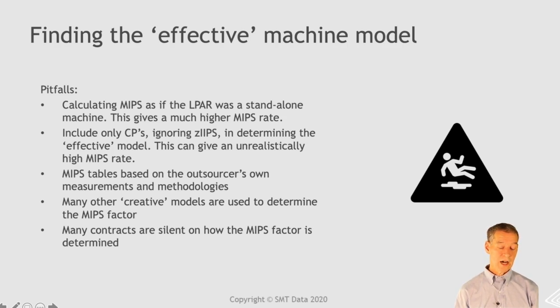Our recommendation is to take the total number of CPs and the total number of ZIPs, add them together to determine the model. But there's a lot of discussion about how much the ZIPs really do contribute to overhead — so there's no absolute truth here. The most important thing is that it's well-defined in your contract. Another pitfall is using MIPS tables based on the outsourcer's own methods or methodologies. You want to have some independent industry-recognized MIPS table rather than just letting your outsourcer determine the MIPS rate. Probably the worst situation is when you have a contract which just says 'MIPS' without any specification of how the MIPS are calculated — this is like buying water by the bottle without saying how big the bottles are.